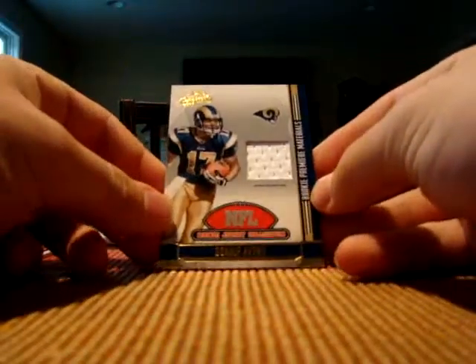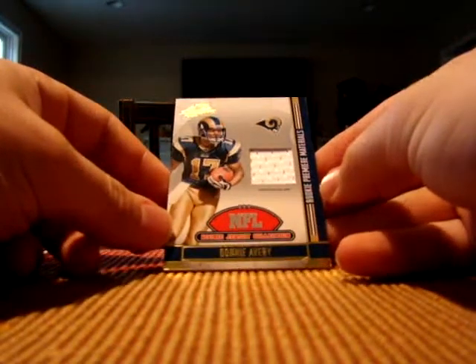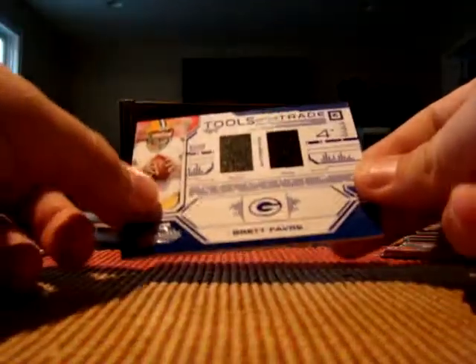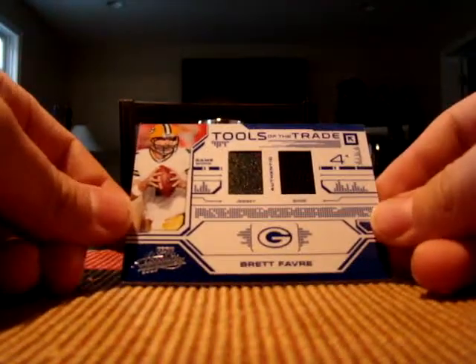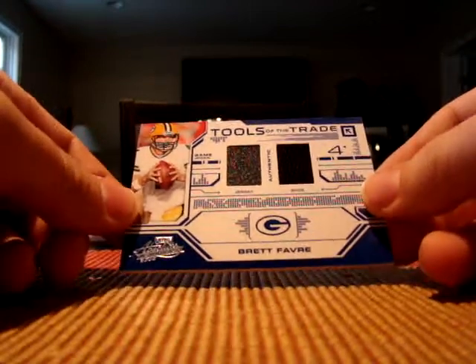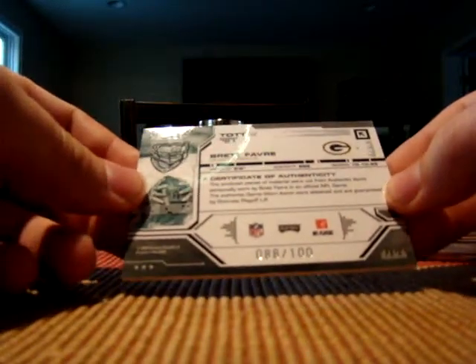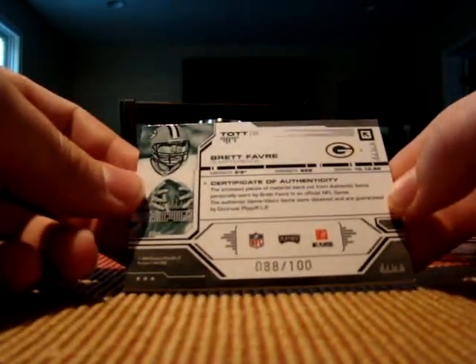A bunch of base cards and stuff and I got two pretty nice hits in this product. First one — Donny Avery jersey. I know he broke his leg and I know he's out for the season but he'll be back. He's a pretty good ball player, but this one pretty much topped the cake — a Brett Favre Green Bay Packers jersey shoe card. It's really neat looking. I never expected to get this out of retail. 88 out of 100. I'm not a Brett Favre fan so this will be going on eBay.